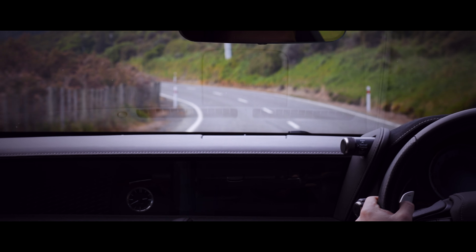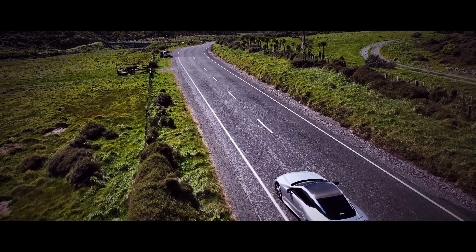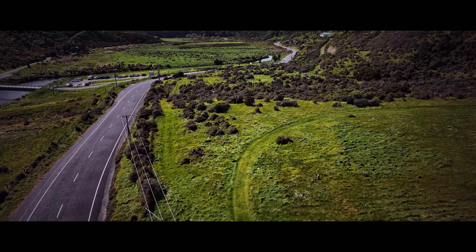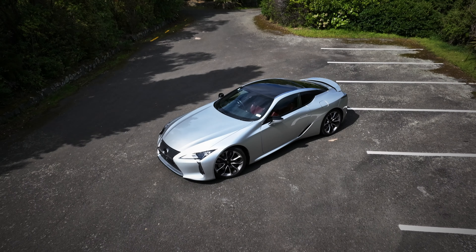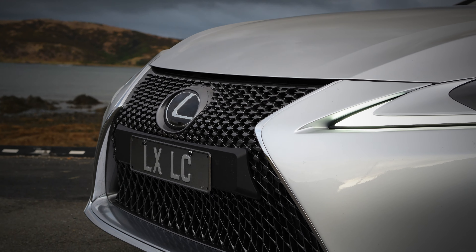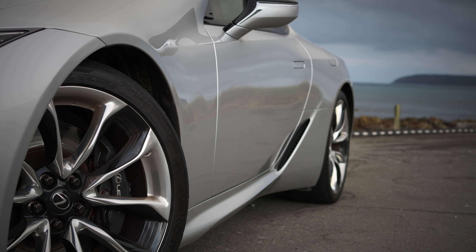What more can I say? The Lexus LC 500. Beauty might be subjective, but come on. There is something truly special about the way this thing looks.